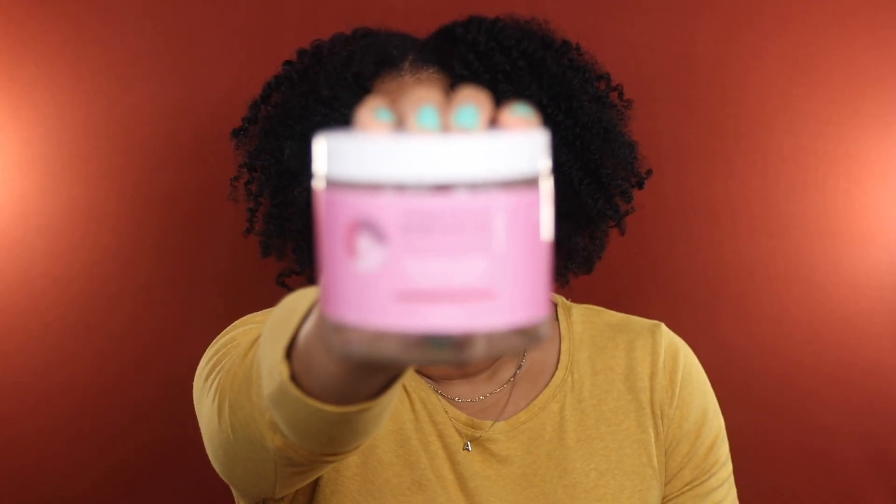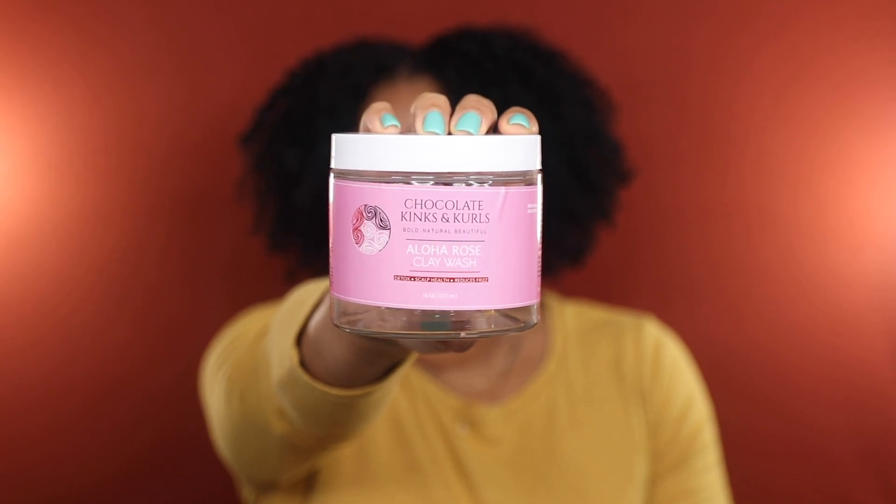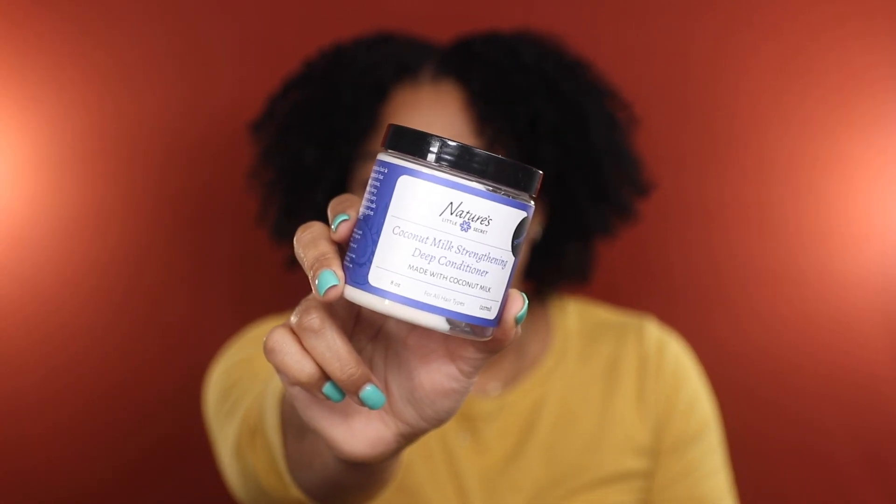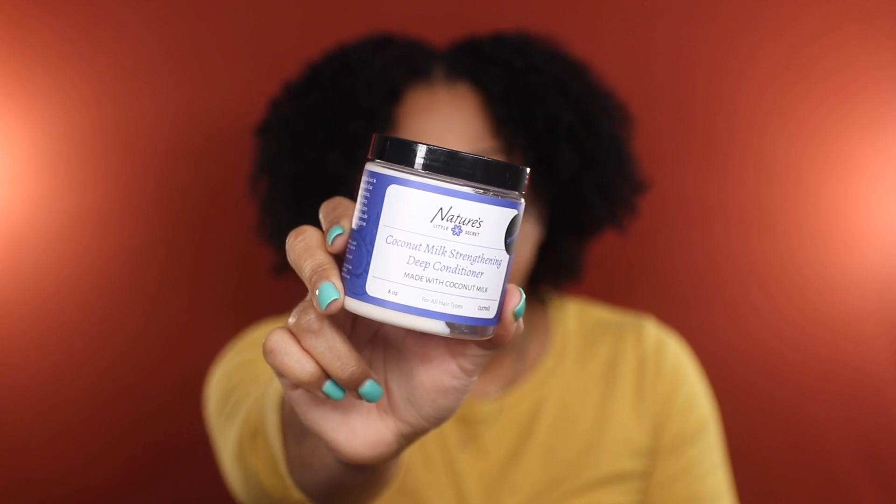I also finished up the Chocolate Kinks and Curls Aloha Rose Clay Wash. I really enjoy how this performs in my hair — I haven't disliked any clay wash I've tried from this brand. But let's call a spade a spade: this is another brand raved about by natural hair creators that has yet to reciprocate that support, so respectfully I will not be repurchasing.